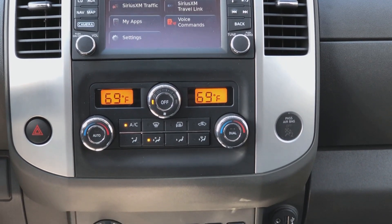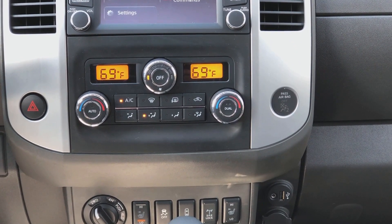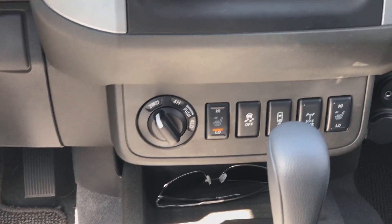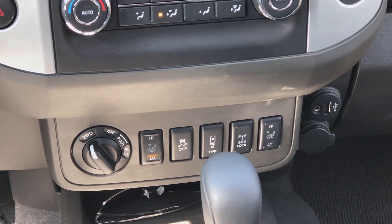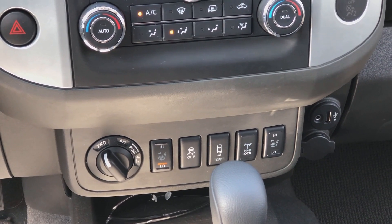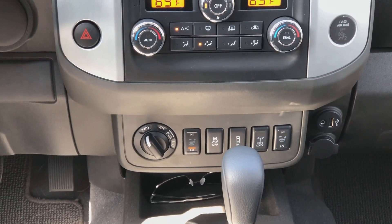We do have connectivity options. We have USB. We also have a line in, and then as we look down at our options down here, we can control some of the four-wheel drive. We have heated seats on both sides as well as the ability to toggle traction control on and off and other quick access features that we need.